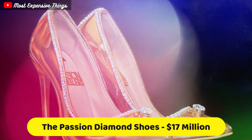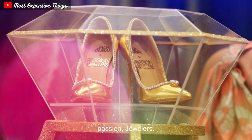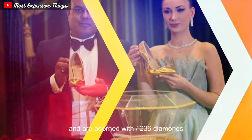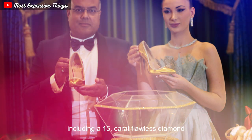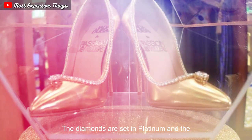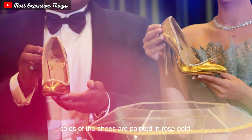The Passion Diamond Shoes were created by UAE-based jeweler Jada Dubai in collaboration with Passion Jewelers. The shoes are made of fine Italian leather and are adorned with over 236 diamonds, including a 15-carat D-Flawless diamond, which is the most expensive diamond in the world. The diamonds are set in platinum and the soles of the shoes are painted in rose gold.